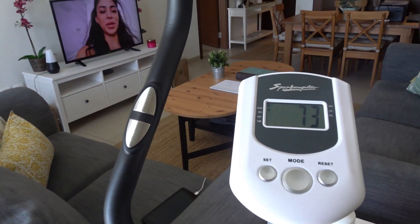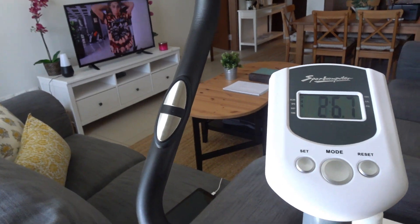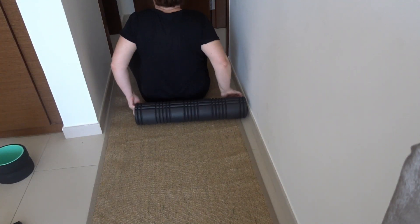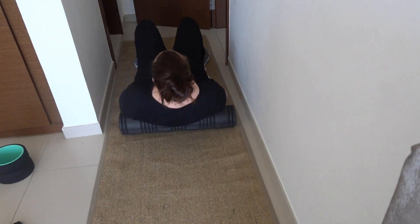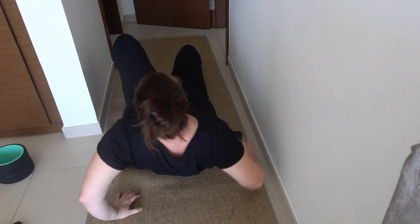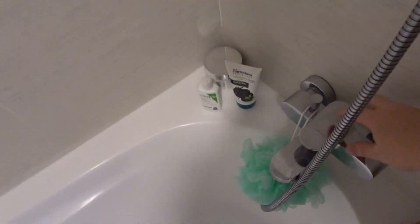I try to do around 30 minutes a day at level one or two on my stationary bike. I'm trying to lose weight and build up my fitness. As soon as I've finished on the bike I head to my room — I use a roller to roll out my back, which kind of cracks and stretches it in the morning.